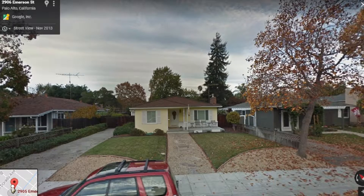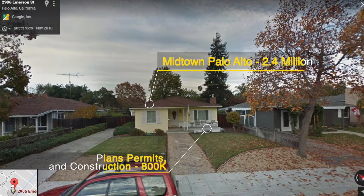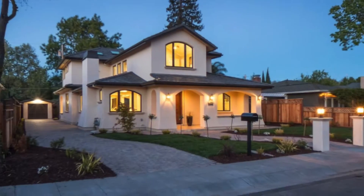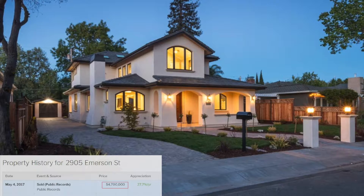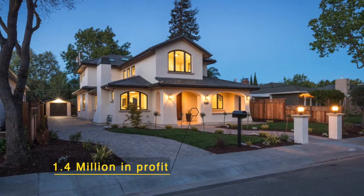Fresh off that success, our client then purchased a nearby lot for $2.4 million, invested about $800,000 in plans, permits, and construction, and sold the house for $4.7 million 33 months later, for a before-tax profit of around $1.4 million.